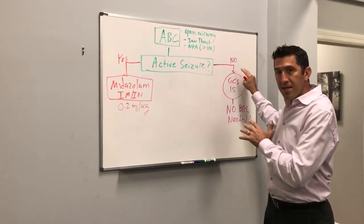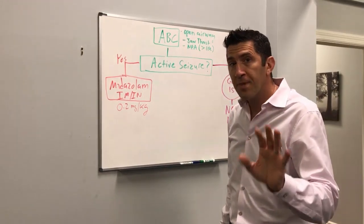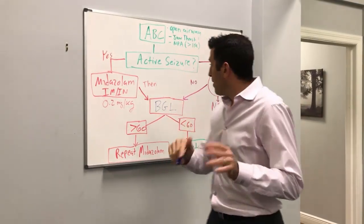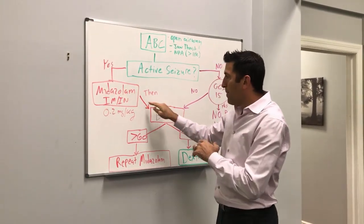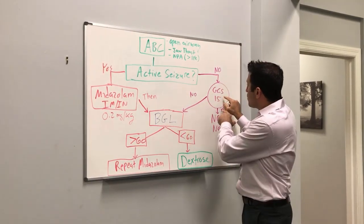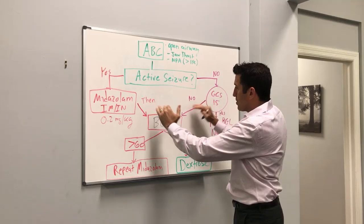If the child is not seizing, here's the interesting part: if the GCS is 15, they're saying no blood sugar at all, which is very interesting. Now, if you've already given the midazolam, the next step is to check a blood sugar. If the GCS was not 15 and they're a little altered, then you check a blood sugar.